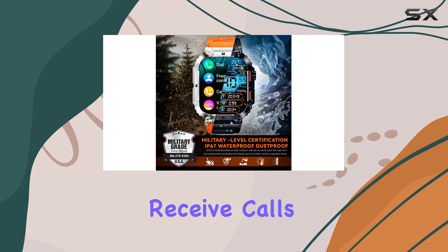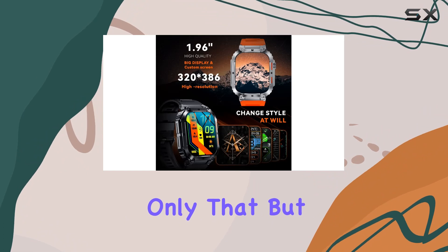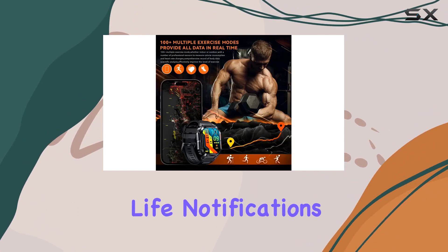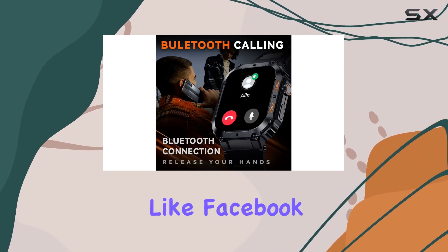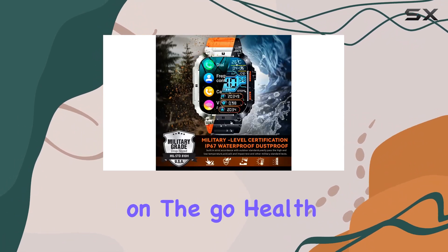One standout feature is the ability to make and receive calls directly from the watch, thanks to its high-quality speakers. It can also play music, adding convenience to your daily life. Notifications for calls and messages — including popular apps like Facebook and WhatsApp — pop up on your wrist, keeping you connected on the go.